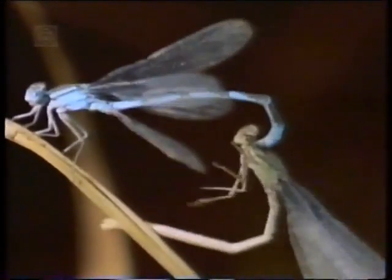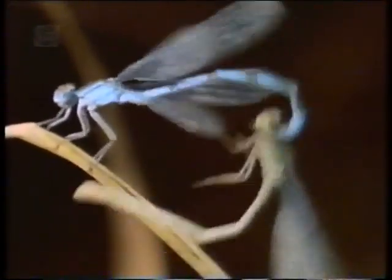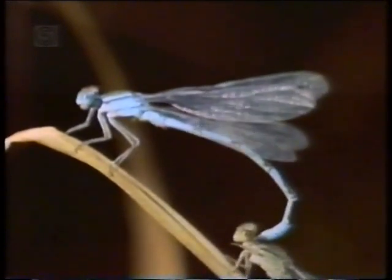These claspers have evolved so that they will only fit his species. There are 20 species of damselfly in Britain, many of which appear similar. The insect's specific mating adaptations are one way of identifying them, and more importantly, they also prevent interbreeding between different species.